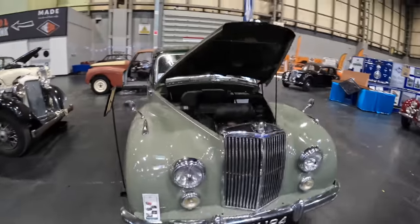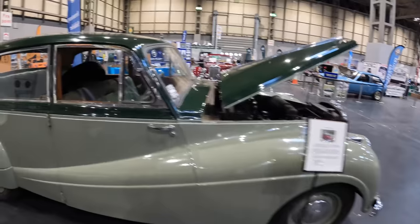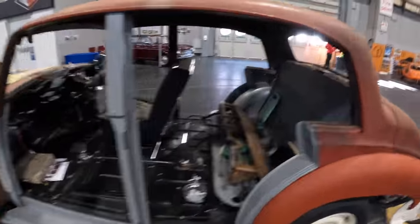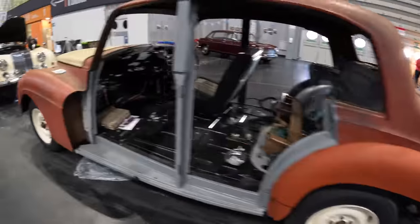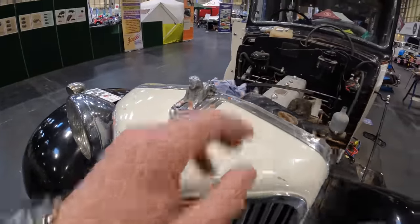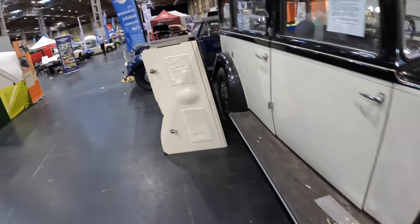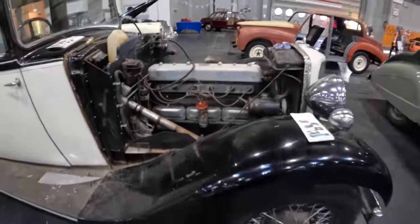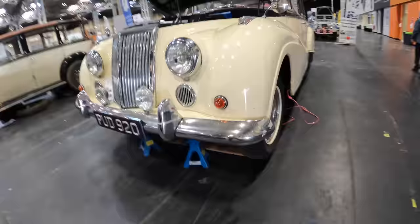Here we have Armstrong Sidleys — I believe Steph from iDriverClassic drove a pre-select Armstrong Sidley in a very recent video. Basically limousines, a rival to a Rolls-Royce, this one currently wearing a couple of spare tyres in the back seat. This is very much the style of construction in the 1950s — wood still very much in evidence in the frame of a coach-built car. The bonnet is literally lifted off for access to this behemoth of a motor — a whisper-quiet straight six. This one's up on stands having something done to its nether regions.